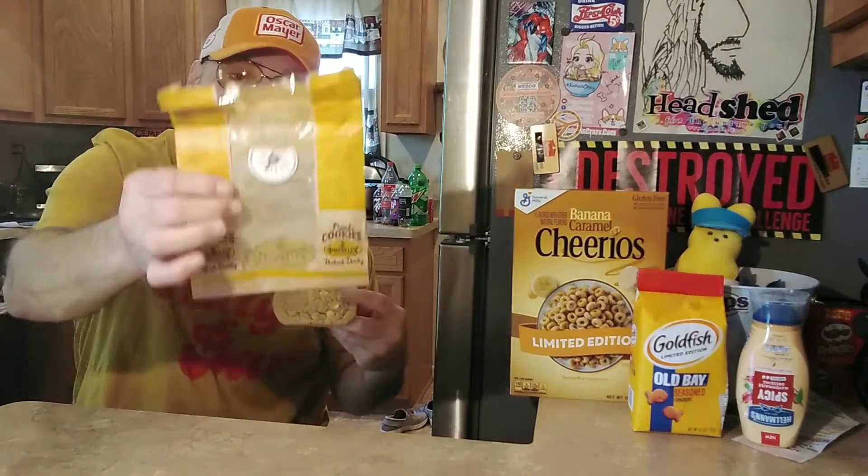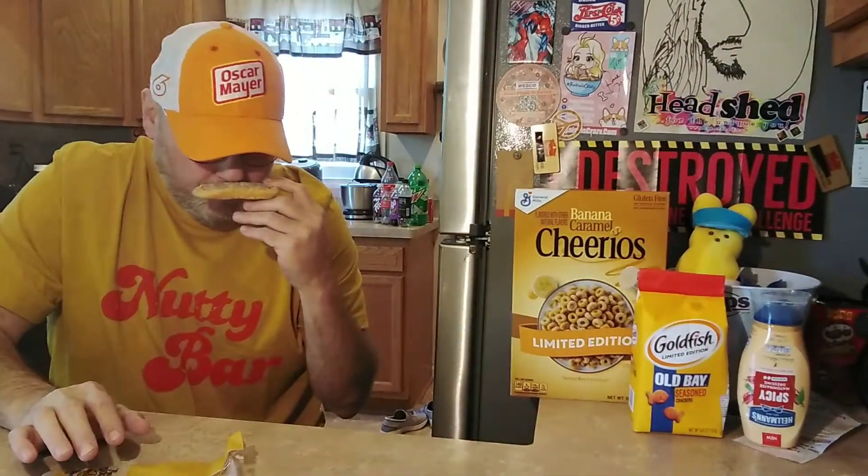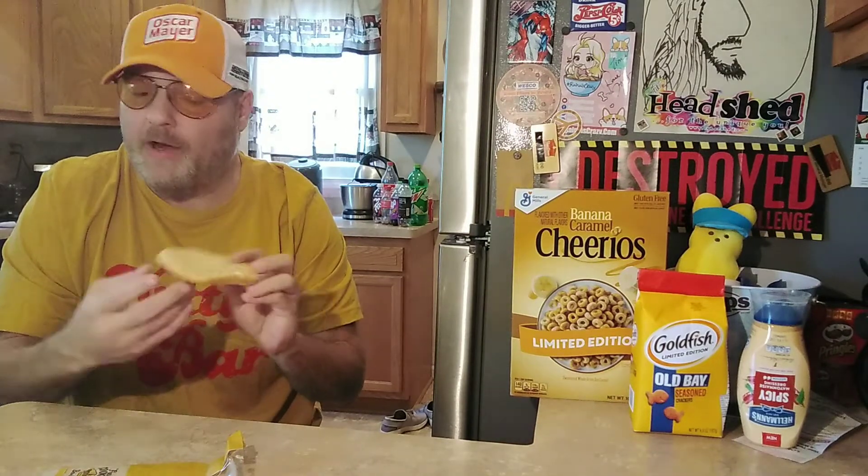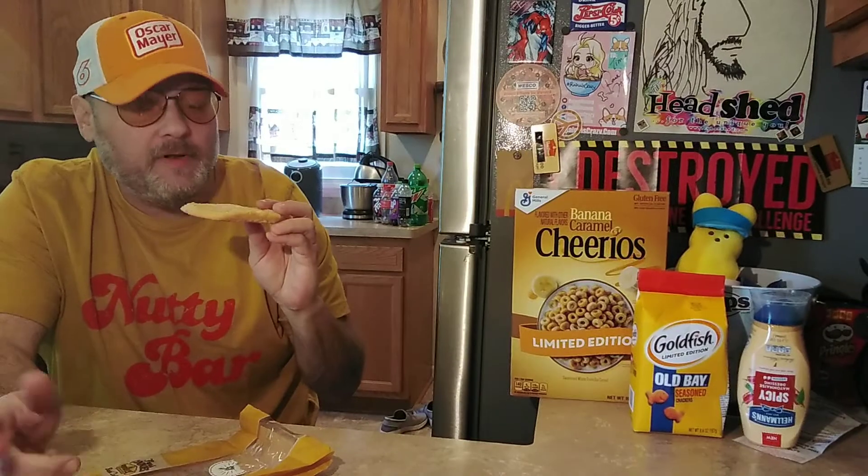Returning, I guess. We got a new Potbelly in our town, so it's been here for a little bit now.